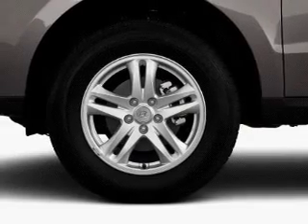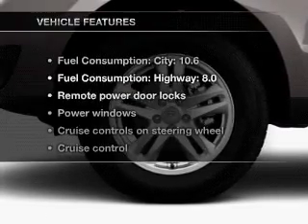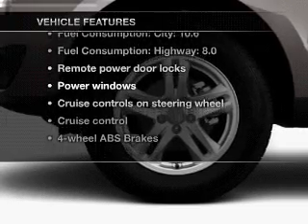There's nothing like a sunroof on a nice day. And memory settings make for a more comfortable ride. Plus, enjoy these notable features that are included in this vehicle.